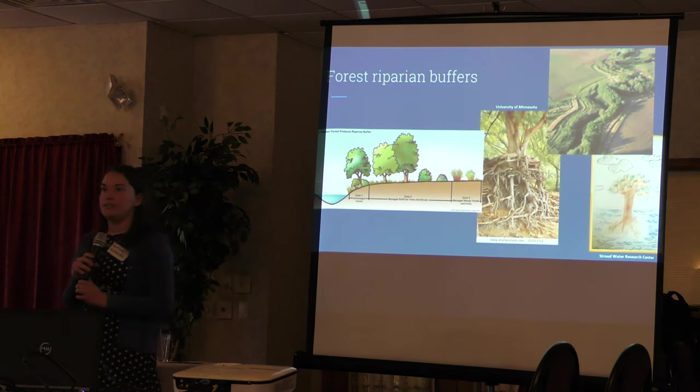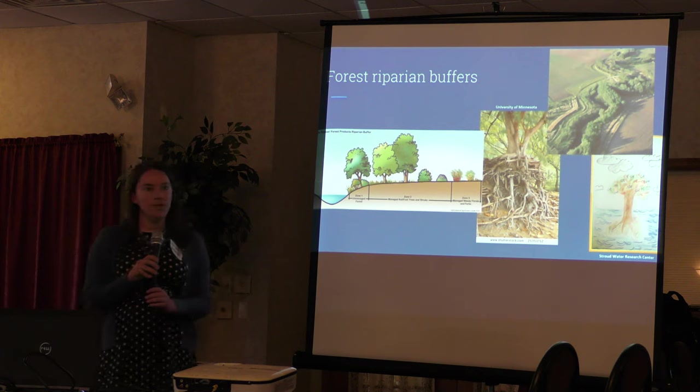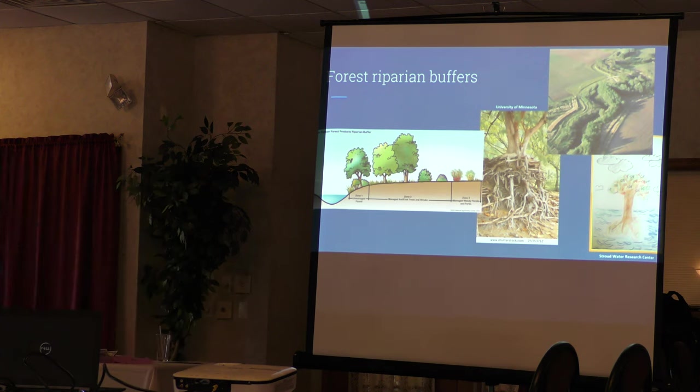Zone two contains a lot of trees and shrubs. As you slow down the runoff, you want it to soak into the ground — sediment falls out onto the vegetation, and the nutrients in the runoff soak into the soil where trees can pull them out and use them for growth. Zone one, closest to the stream, has smaller shrubs and some trees and is designed to hold your banks in place, stabilize sediment, and hold it back.